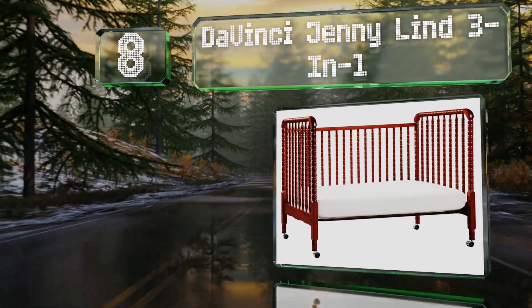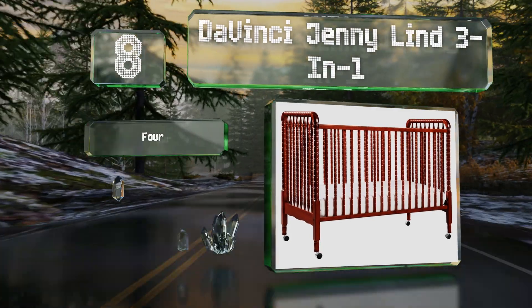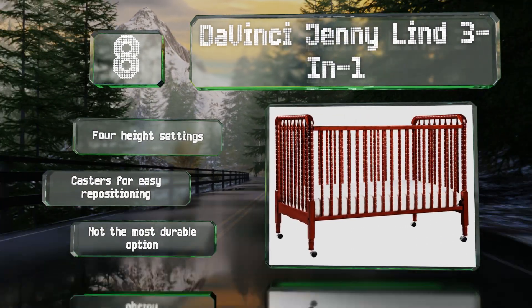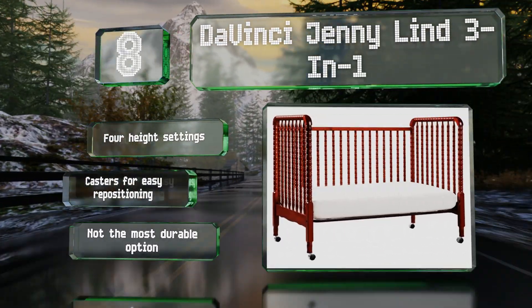Coming in at number eight on our list, the Da Vinci Jenny Lind Three-in-One features intricate detailing and signature spindle posts that give it an antique feel. It's Greenguard Gold certified, meaning it won't emit any volatile organic compounds. It offers four height settings and casters for easy repositioning; however, it's not the most durable option.